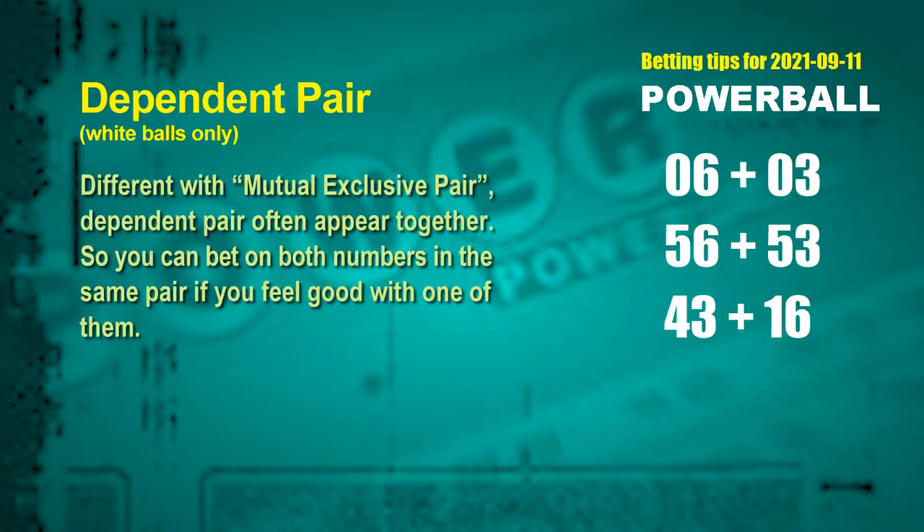Some numbers are mutual exclusive; some are dependent. Numbers in the same dependent pair you can bet on both, because they often appear together in winning numbers of a draw. The white ball dependent pairs for next draw are: first pair 06 and 03, second pair 56 and 53, third pair 43 and 16.